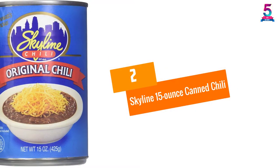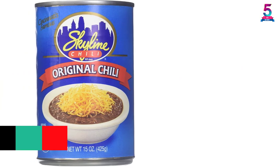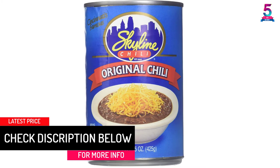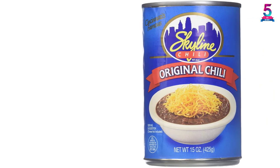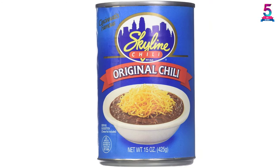At number 2, Skyline 15-Ounce Canned Chili. Boasting an outstanding thickness and impressive flavor, the Skyline Canned Chili will make an excellent dip for your fries and chips. Aside from its good taste, the food is quite low in carbohydrates and sodium for a healthier treat. Thick and consistent, low in carbohydrate and sodium.